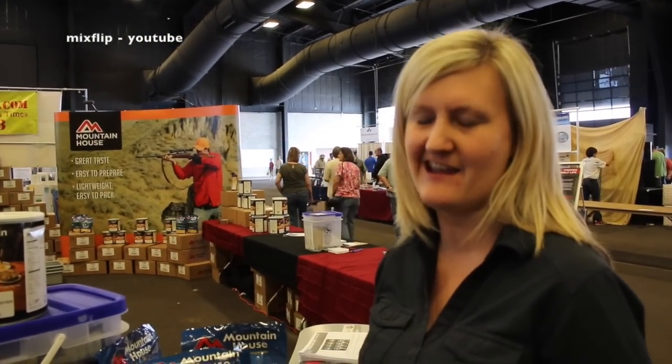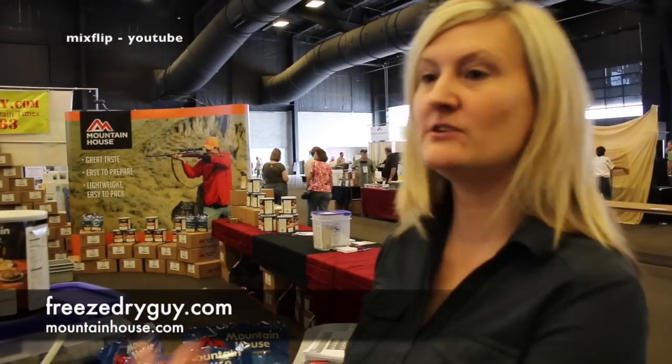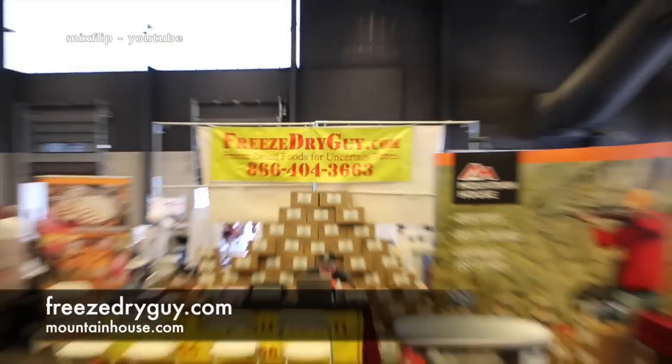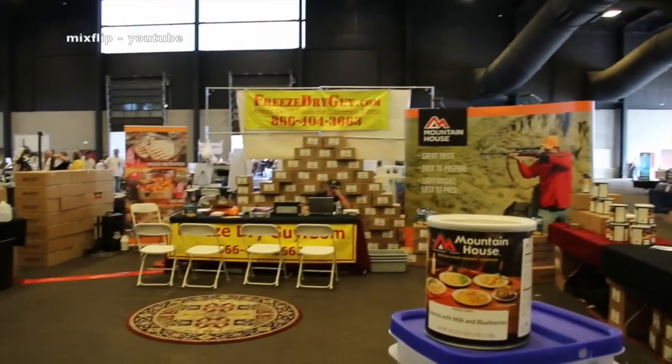You can check it out online. You can find all our products at freezedryguy.com or mountainhouse.com. Freeze Dry Guy also has a Facebook page. Great, thank you so much — enjoy the show!